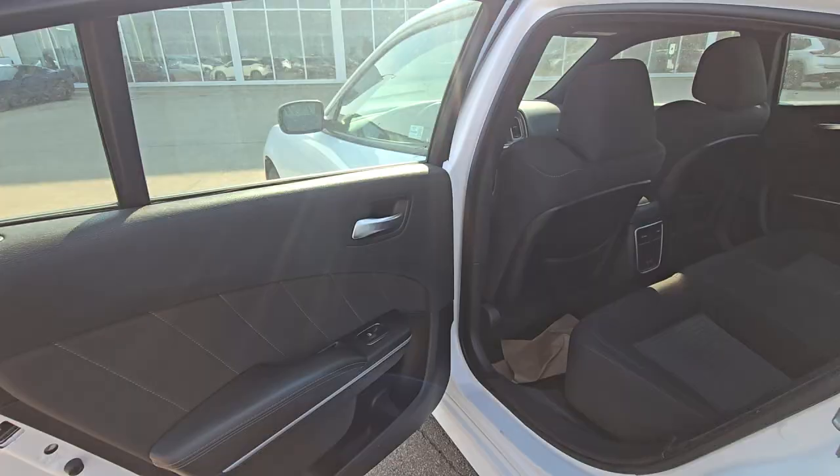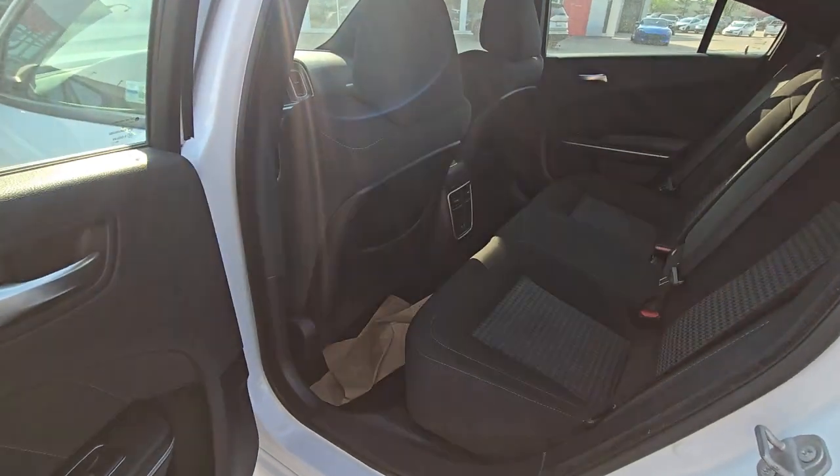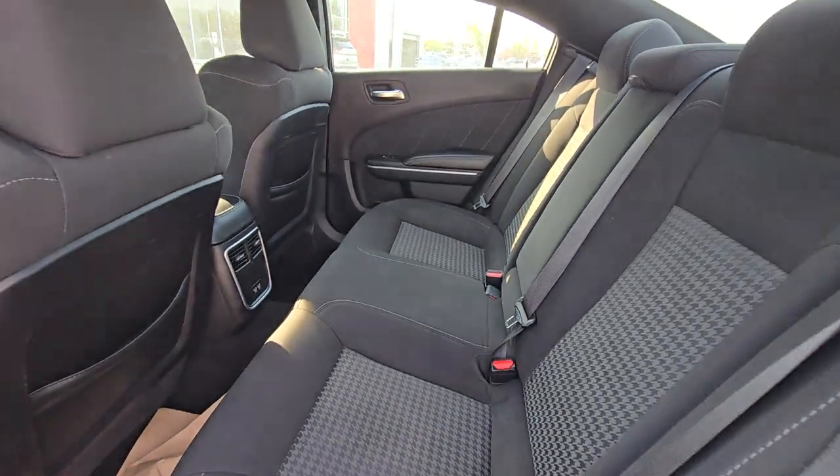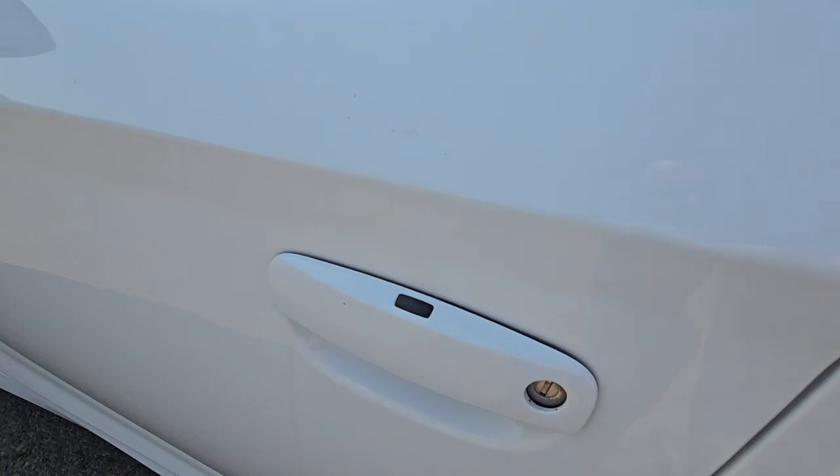Pretty good trunk space. And that's how the rear seats look like.